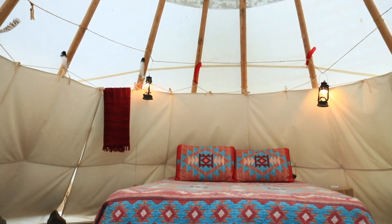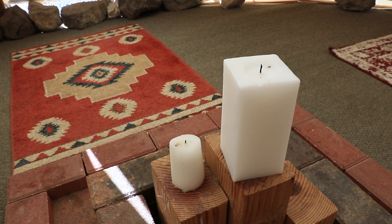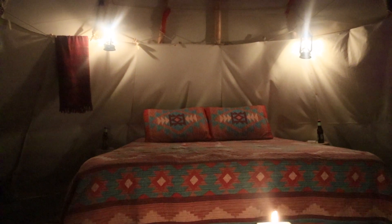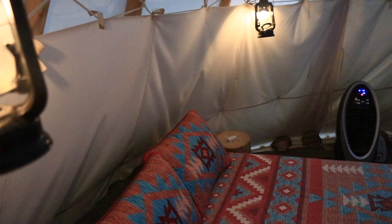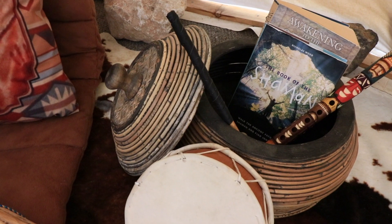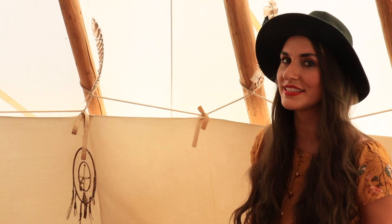When you first walk in the teepee you're greeted by these really warm and inviting southwestern-vibe aesthetics, which is amazing. There's a beautiful little fireplace area — we're not going to start a fire because we want to be responsible, but they have candles you can light to set the ambiance and it honestly feels like you're living in a movie. Over here you have a lounge sitting area with an ode to the teepee's Native American roots, with some instruments and literature so you can learn a little bit more, which is really special.